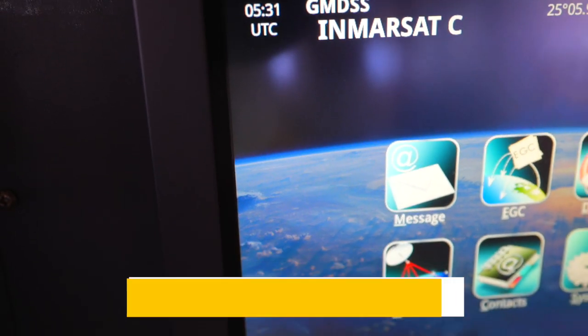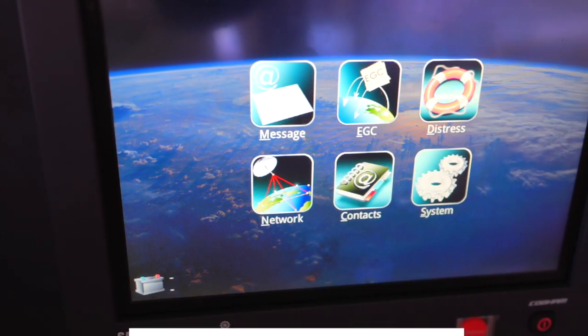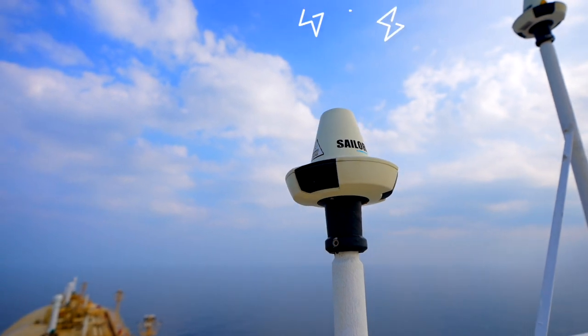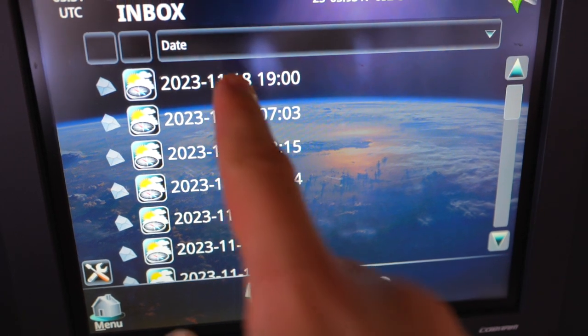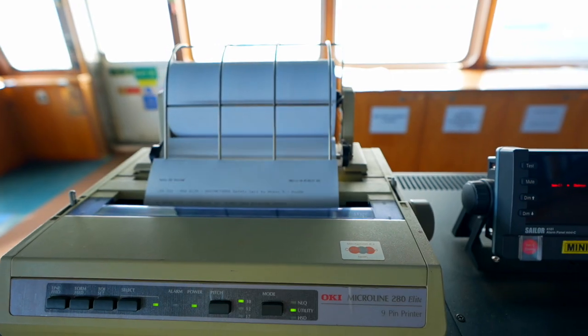Inmarsat-C is the same as NAVTEX but receives information from shore stations through satellites. You can either read the information from the screen or print it out.